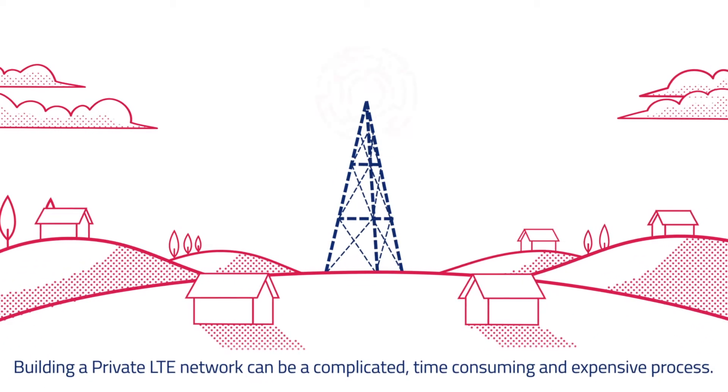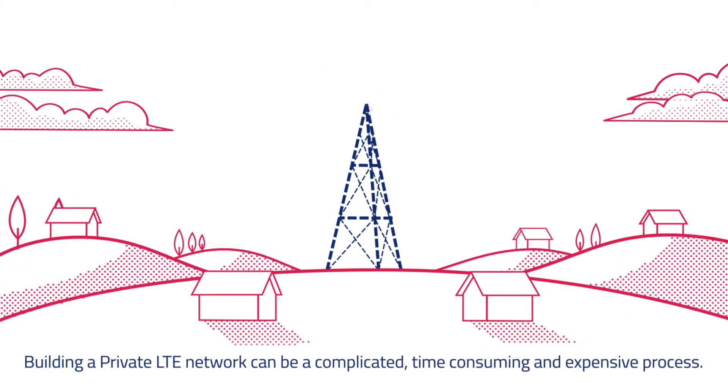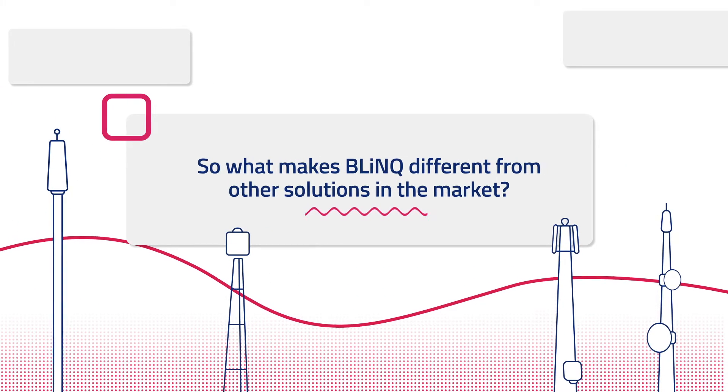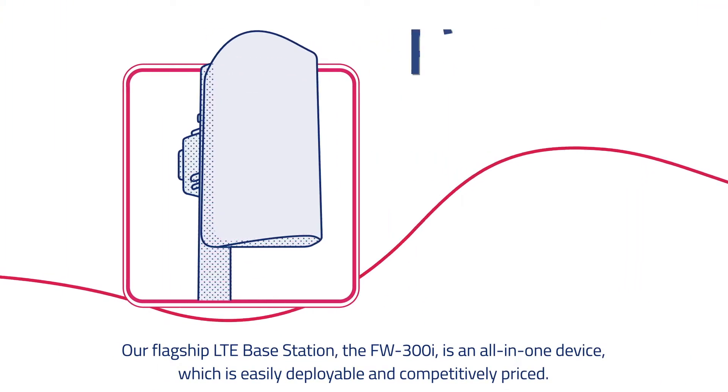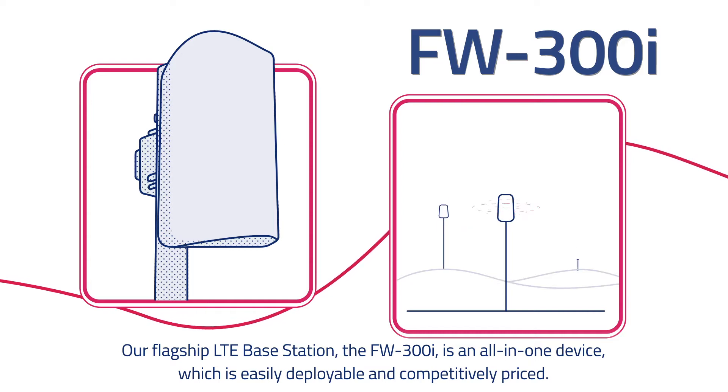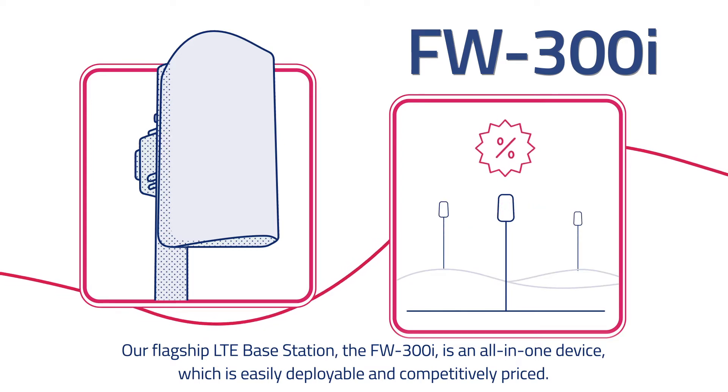Building a private LTE network can be a complicated, time-consuming, and expensive process. So what makes Blink different from other solutions in the market? Our flagship LTE base station, the FW300i, is an all-in-one device which is easily deployable and competitively priced.